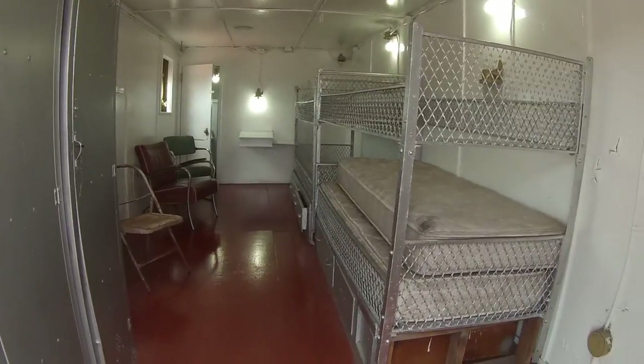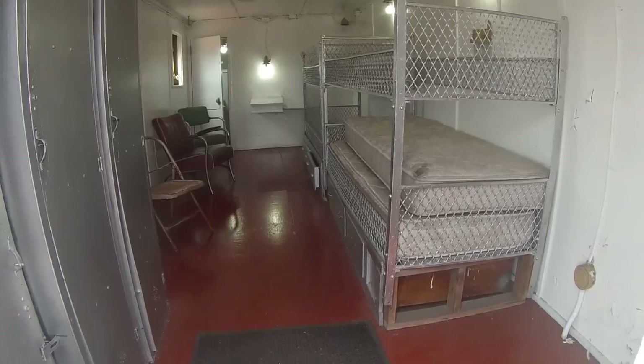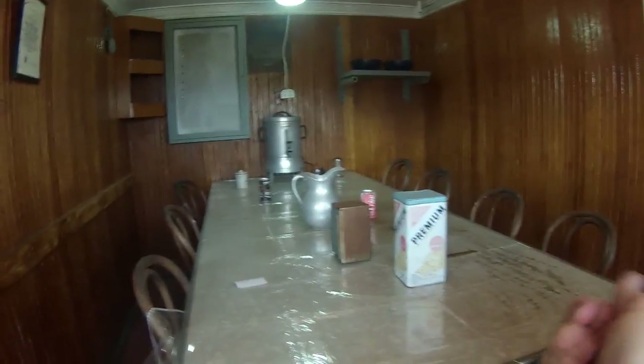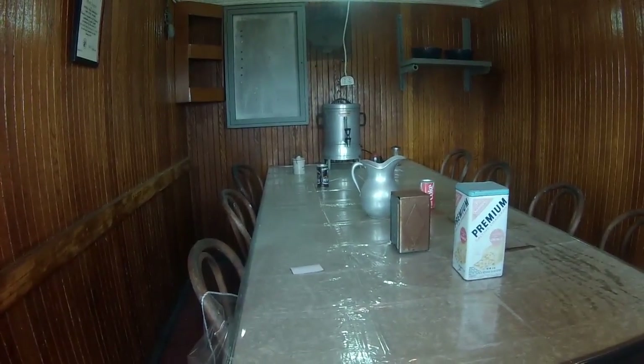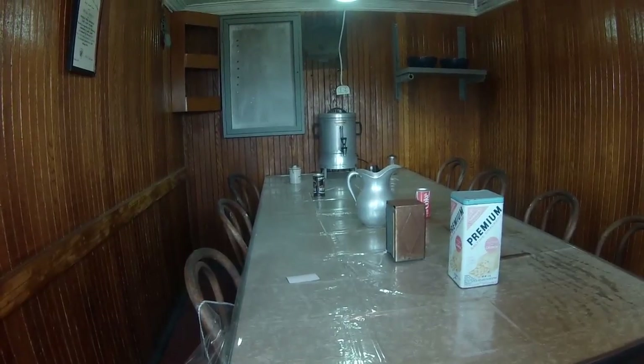Crew quarters in the stern of the ship would house four in each room, as opposed to up in the bow where it's two. This is the mess room — it only holds about eight crew members, but there are 42 on board. This is where the lower-ranking crew members would eat, and they ate in shifts because there just wasn't a lot of room.